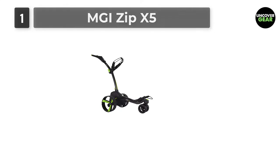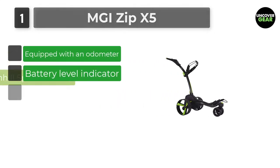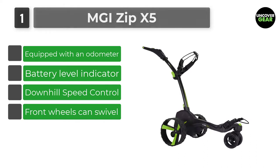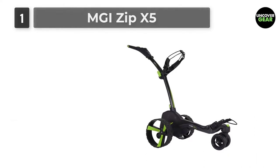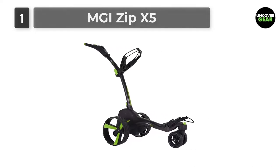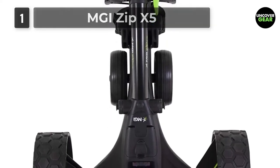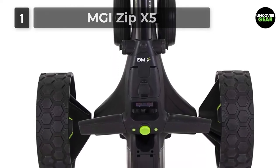Number 1: MGI Zip X5. Make it a level playing field with the MGI Zip X5, with the ingenious advantage of downhill speed control and an electronic park brake. The downhill speed control eliminates the need for the golfer to manually adjust the speed when walking downhill, creating an effortless, weightless transition on all downhill terrains. Such a feature allows the golfer to focus only on the next shot, leading to lower scores and increased satisfaction.